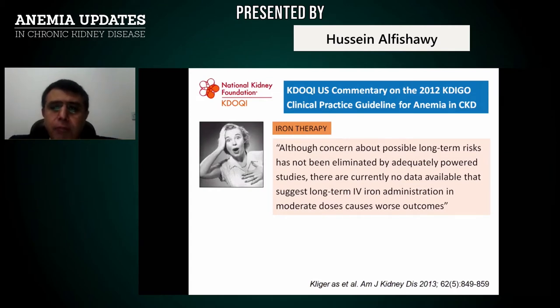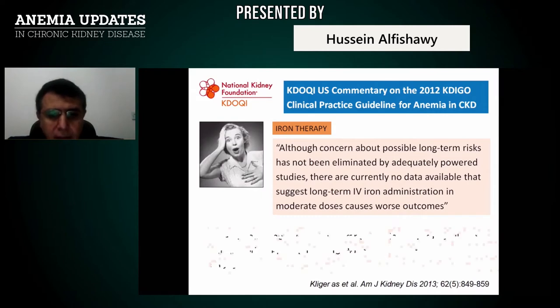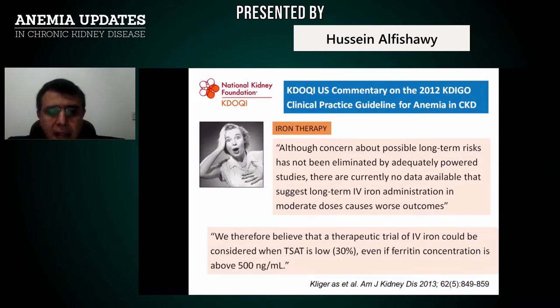KDIGO has commented that although concern about possible long-term risks has not been eliminated by adequately powered studies, there are currently no data suggesting long-term IV iron in moderate doses causes worse outcomes. This means we can continue IV iron provided TSAT is below 30% and ferritin is below 500 ng/mL, and continue until those levels are reached.